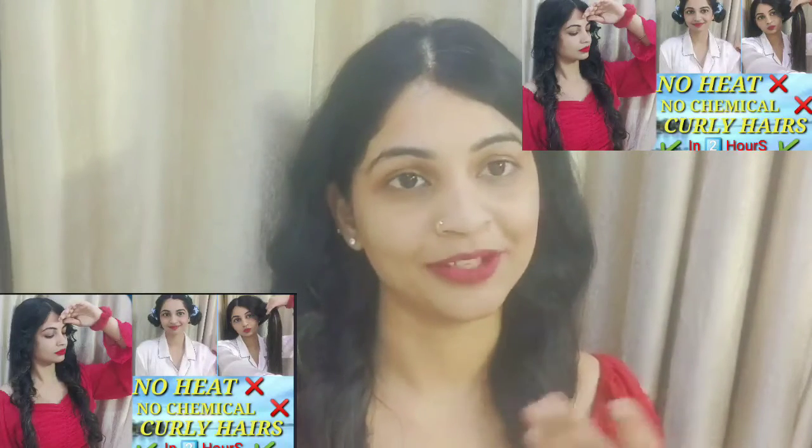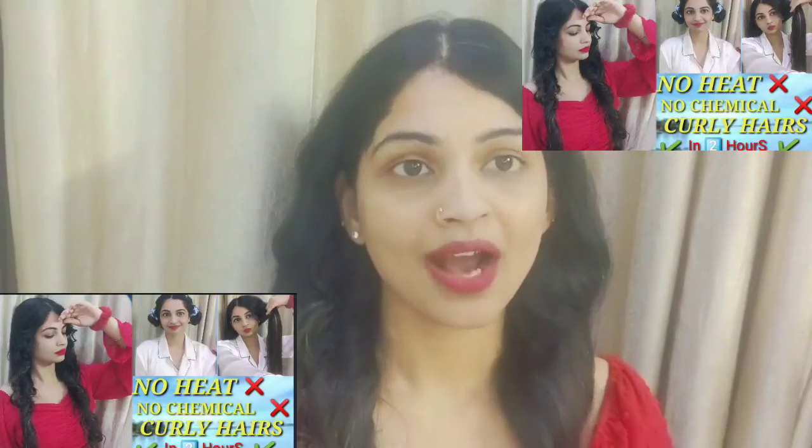If you haven't seen my previous video, please watch it — I uploaded a video on how to do curls without using any heating tools. Please subscribe to my channel if you love watching my videos.